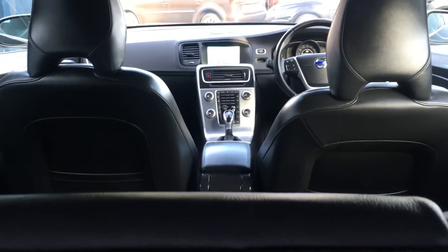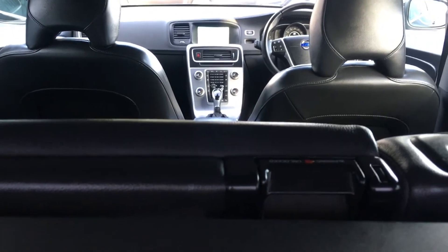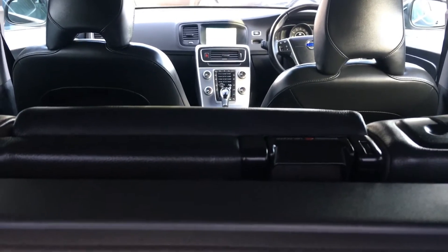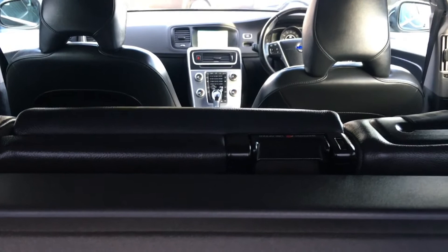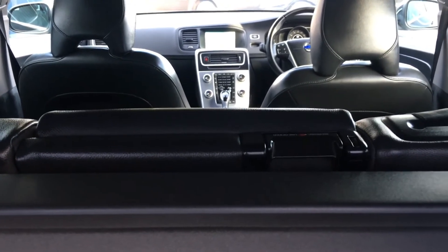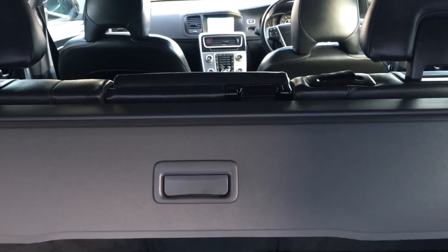This excellent condition one registered keeper Volvo V60 will be supplied with two remote central locking keys. We have the handbook and the service book stamped. There is also a tyre inflation kit. Lock and wheel nut is present along with the boot tonneau load cover, as you can see.